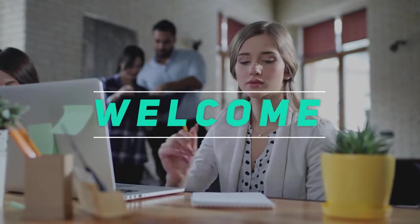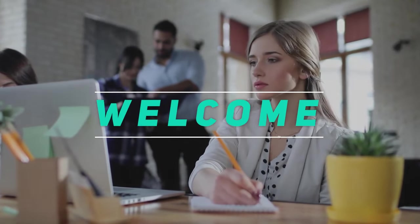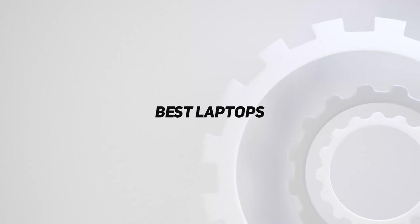Hey, welcome back to my channel. In this video, I'm gonna talk about the top 5 best laptops.